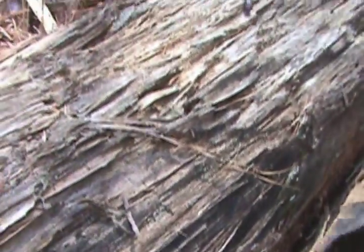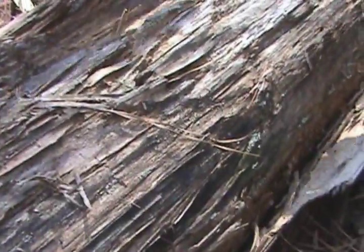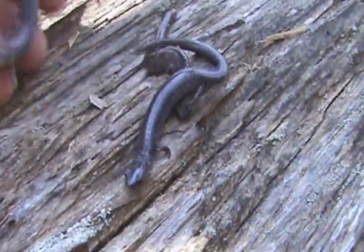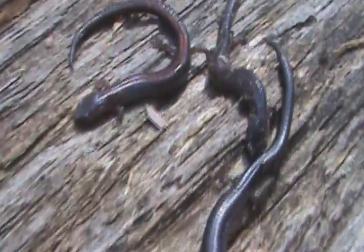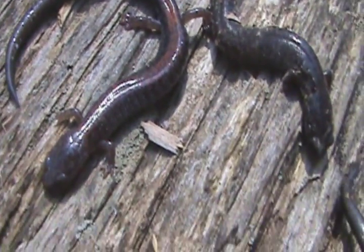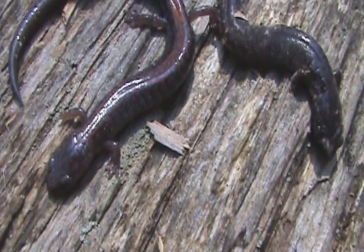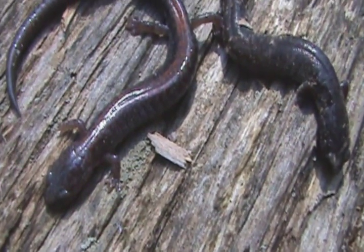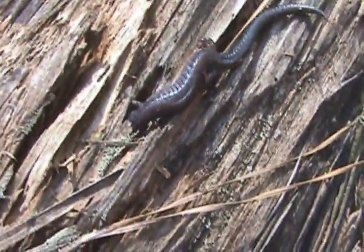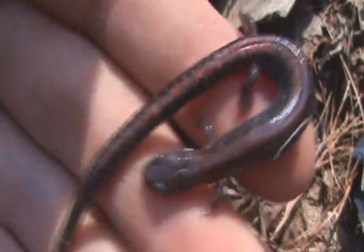Wayne here's taking a photograph. We got two here. Oh — we got what looks like an intermediate between the red and the leadback. Actually, that's a red. That's a redback salamander. They do get redder — check that out. Look at them burrowing. So that's a redback salamander right there for you, typical. That's kind of funny you just walked up with it.